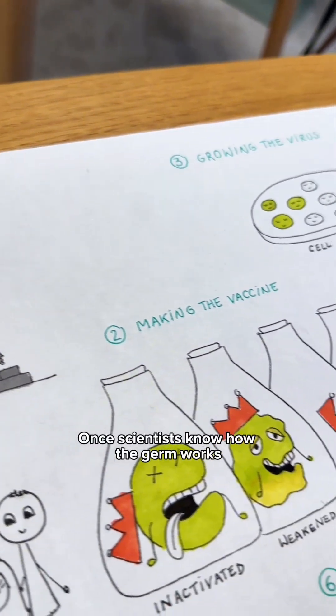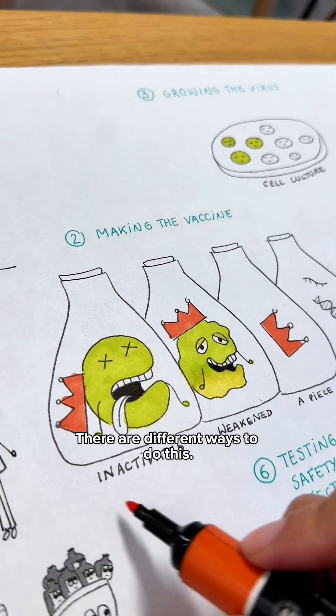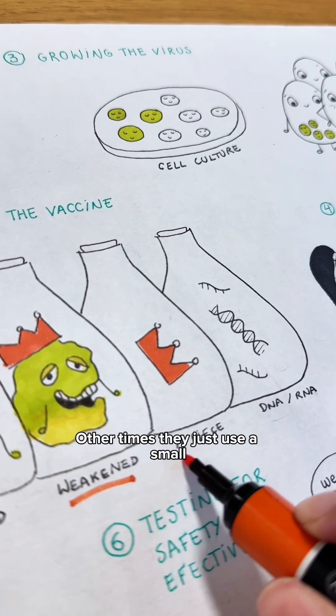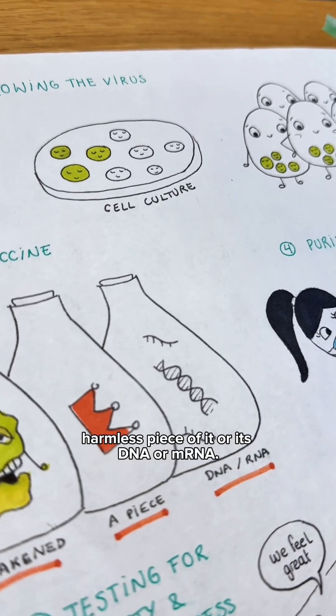Once scientists know how the germ works, they can make a vaccine to protect us. There are different ways to do this. Sometimes they use an inactivated or weakened version of the germ. Other times they just use a small harmless piece of it, or its DNA or mRNA.